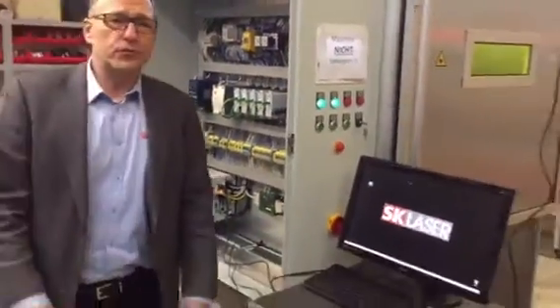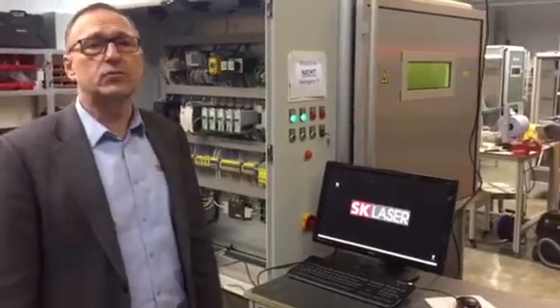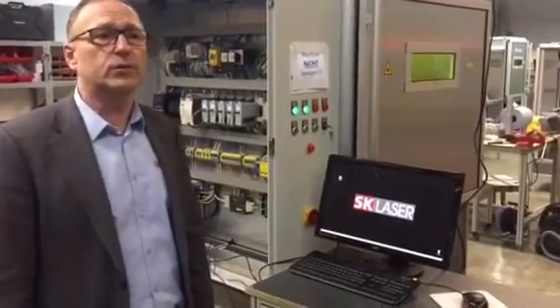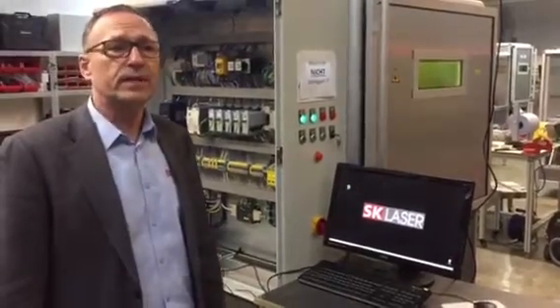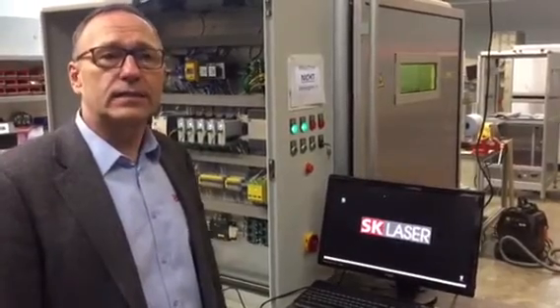Thank you very much. If you are interested in such a laser machine, please do not hesitate to contact us. You will find us on the internet at www.sk-laser.de. Thank you very much and see you soon.